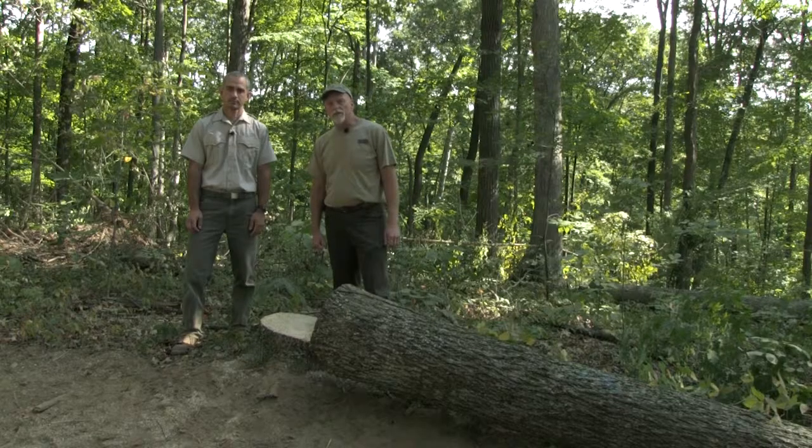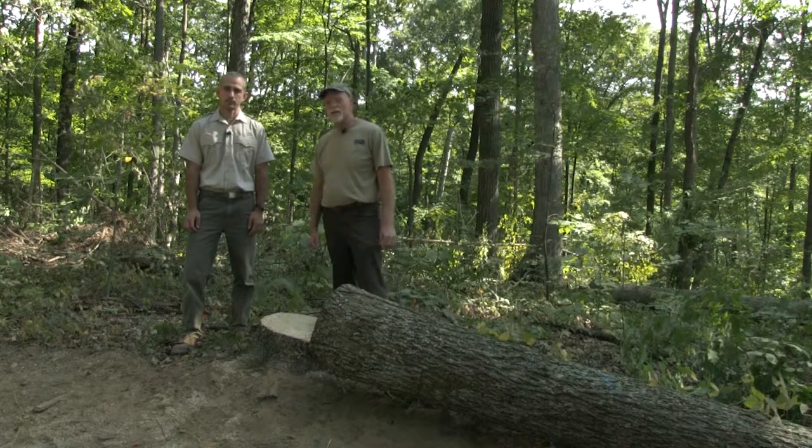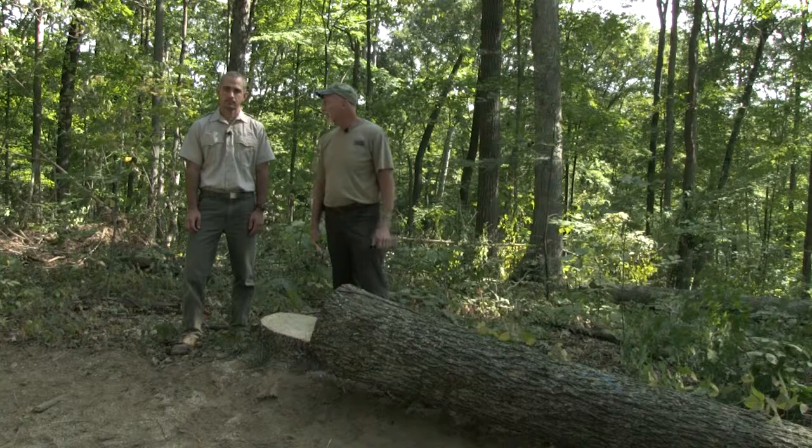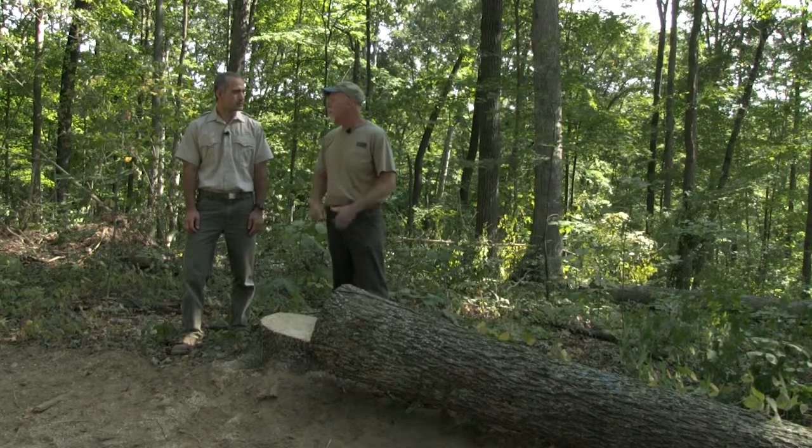Hi, I'm Sam Karman with the Indiana Division of Forestry. I'm here at Martin State Forest, where a timber harvest is in process, and with me is Resource Specialist Abe Baer. Abe, tell me a little bit about this site, what you're managing for, and a little bit about the harvest.